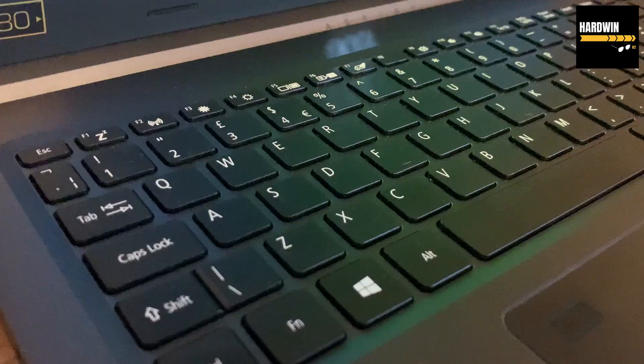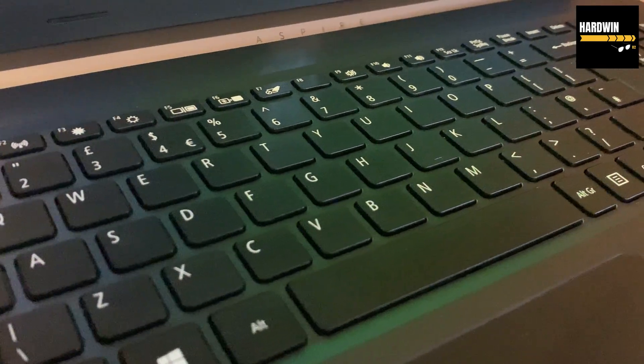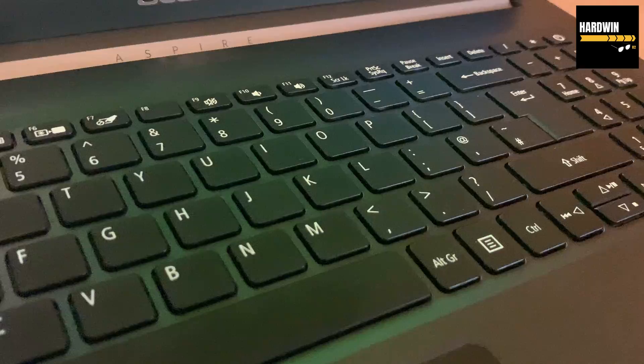The keyboard layout is very nice. You have everything you need and it also feels right when you use it.